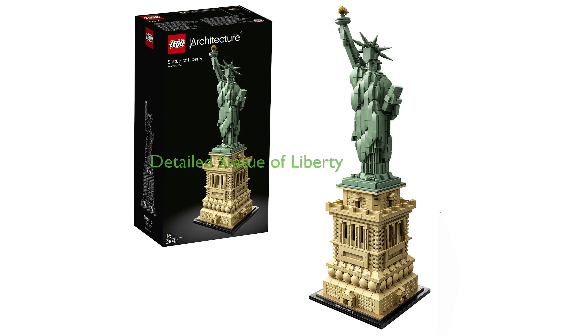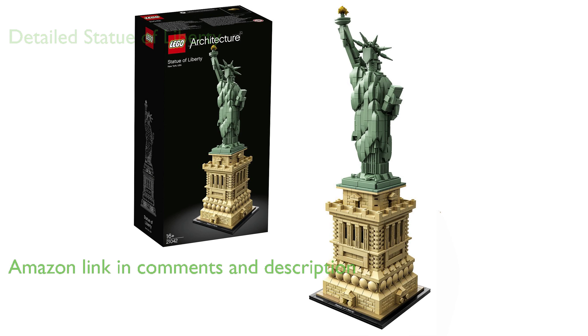The LEGO Architecture Set, model number 21042, is a meticulously detailed interpretation of the real-world architectural landmark, the Statue of Liberty.